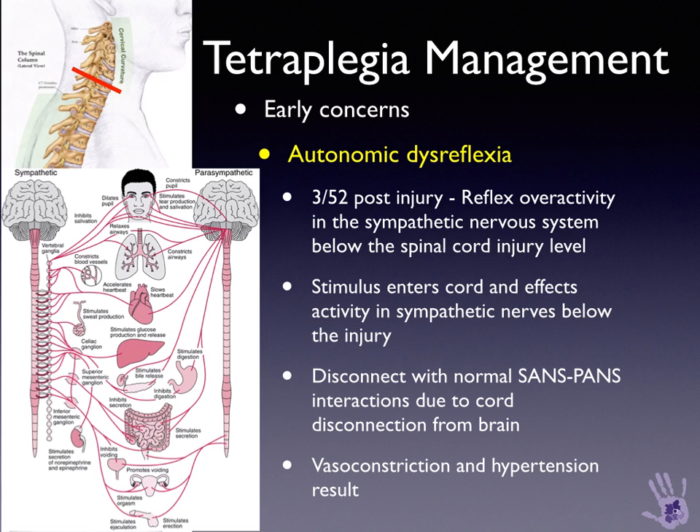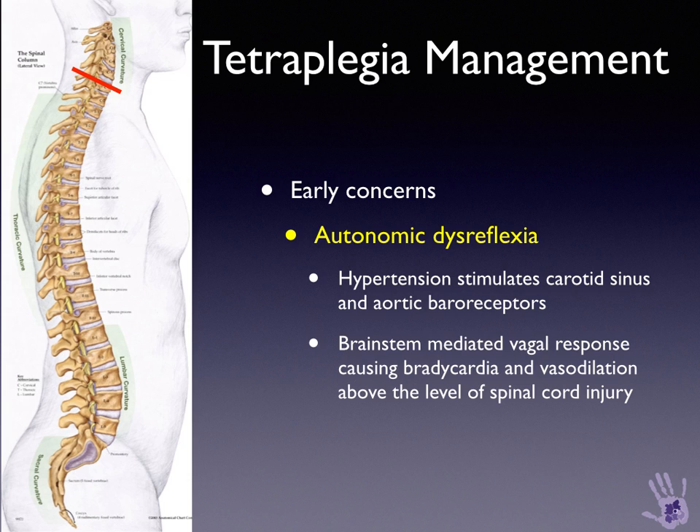Autonomic dysreflexia is a condition that usually starts within the first three weeks after an injury. There is reflex overactivity in the sympathetic nervous system below the spinal cord injury level. The stimulus enters the spinal cord and affects activity in the splanchnic bed and the sympathetic nerves below the level of injury. There is a disconnect between the sympathetic and parasympathetic autonomic nervous systems due to the disconnection of the spinal cord from the brain at the level of injury. Consequent vasoconstriction in the periphery results in hypertension.